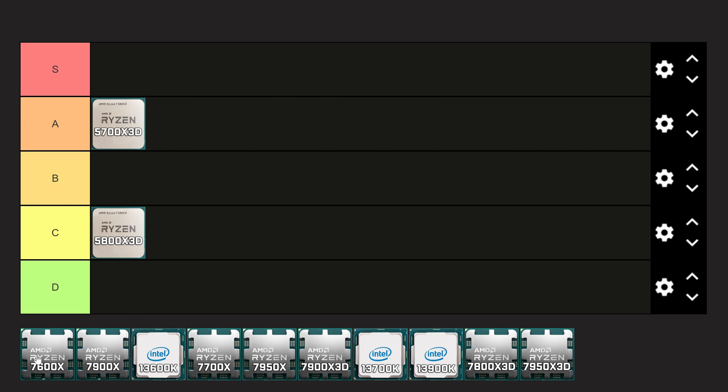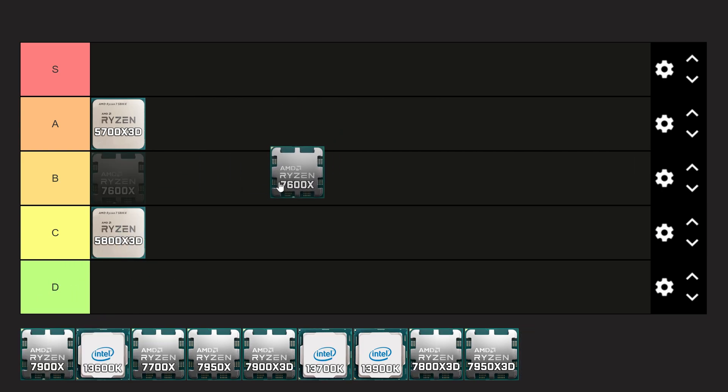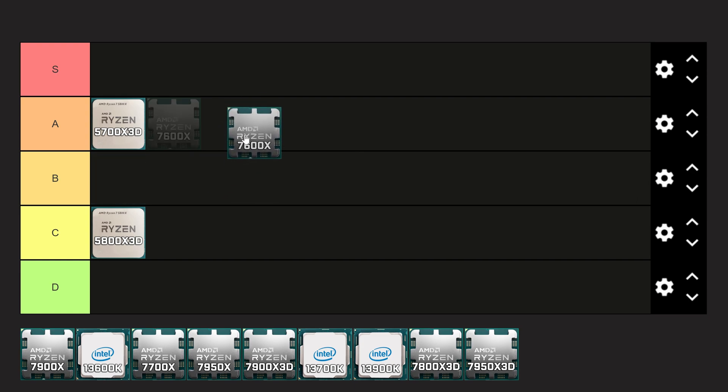Next up, we have the Ryzen 5 7600X. This is a 6-core, 12-thread CPU, so you'll get a little bit less multi-core performance depending on your setup. However, it is going to rival the 5800X3D, and it's coming in at roughly $198 on Amazon. I think that's a great price for this CPU, and the fact that you're getting onto AM5 with the better platform puts it into A-tier — though that platform is more expensive. Overall, I still feel the 5700X3D is a better deal for gamers specifically, but AM5 does have nice-to-haves.